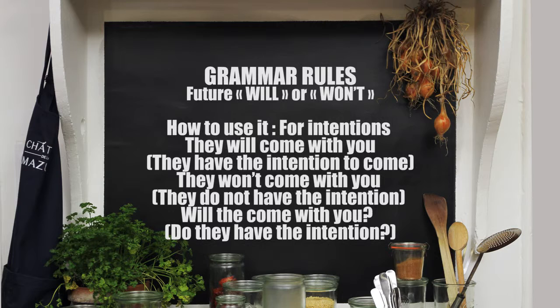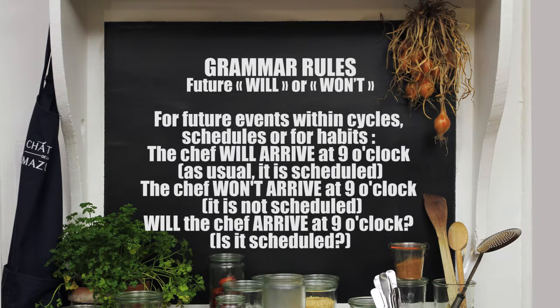You use this for intentions. For example: they will come with you, they won't come with you, will they come with you? They have the intention. Also, you use it for future events within cycles, schedules, or for habits. For example: the chef will arrive at nine o'clock, the chef won't arrive at nine o'clock, will the chef arrive at nine o'clock?